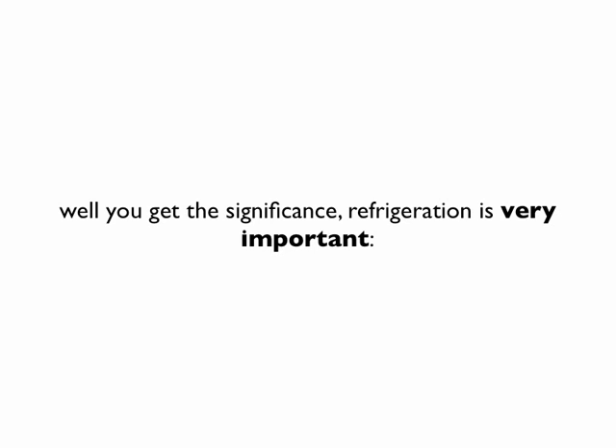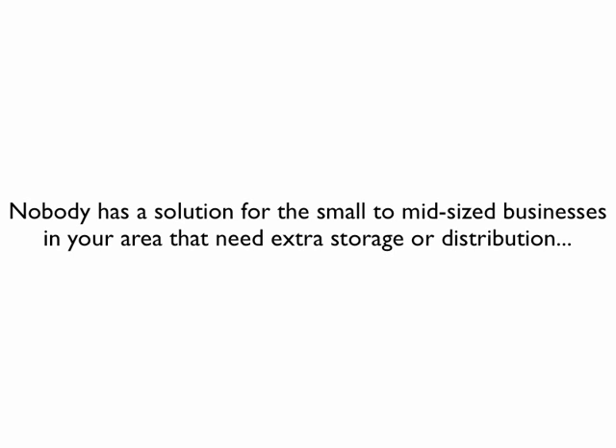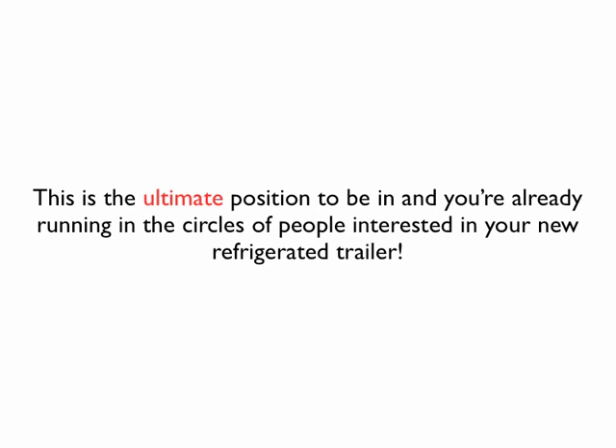Here's the good news: the market is flooded with tractor trailers and large trucks for consumers, but nobody has a solution for the small to mid-sized businesses in your area that need extra storage or distribution. Until now — when you show up with your new small refrigerated trailer as a rental program solution, most of your new potential customers didn't even know there was a solution like this available.